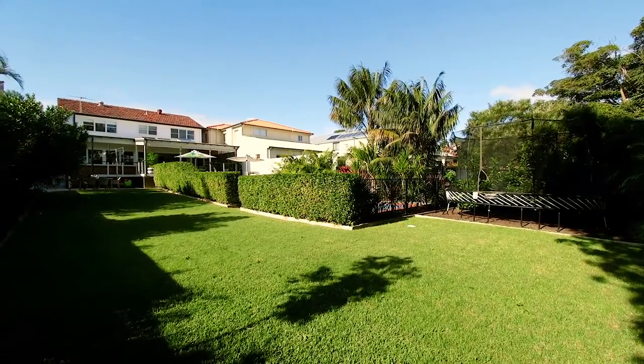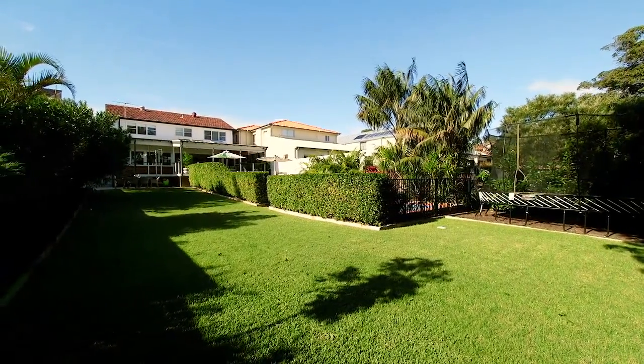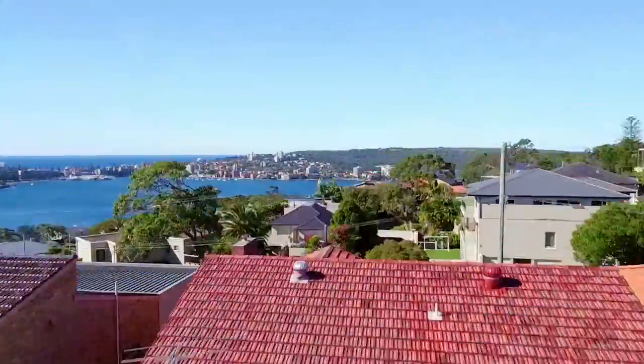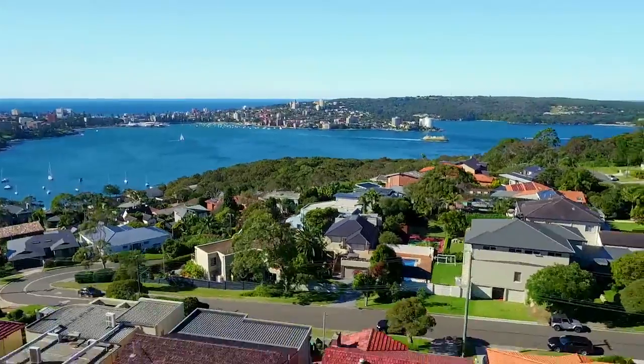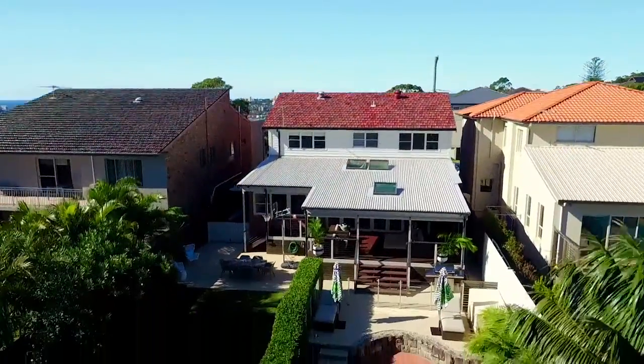This home exudes a contemporary feel, complemented with a gorgeous large level backyard and sensational ocean and harbour views. This is quintessentially the perfect Valgalla Heights family home.